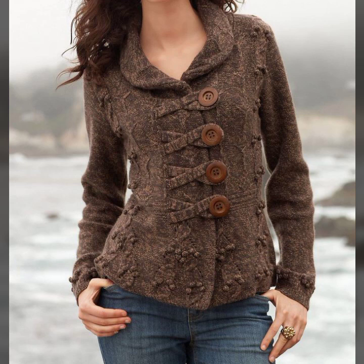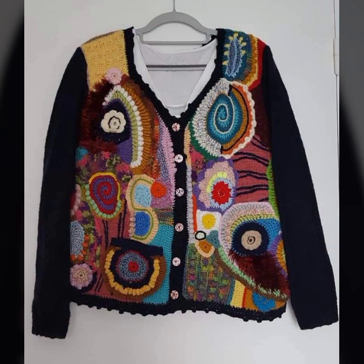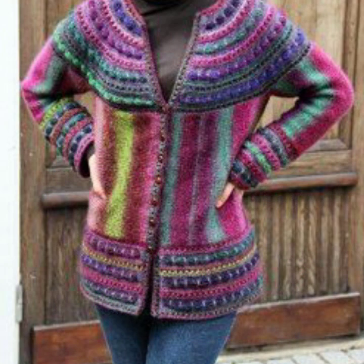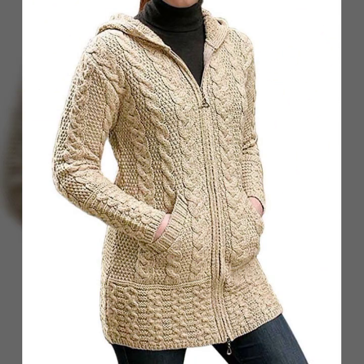Stylish long and short jacket designs, top designer ideas — you can see in this video. Please friends, subscribe to my channel and don't forget to press the bell icon. By pressing the bell icon you will get all the notifications of my channel and my latest uploaded videos, so you never miss my videos in my collection.